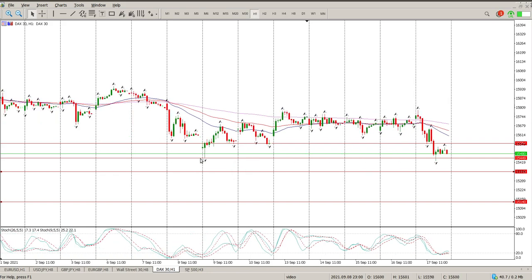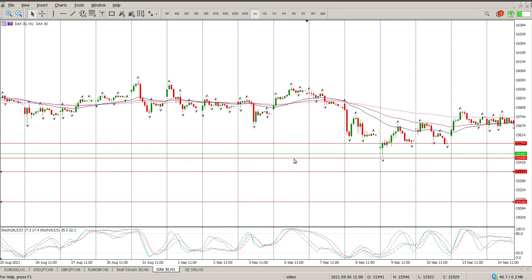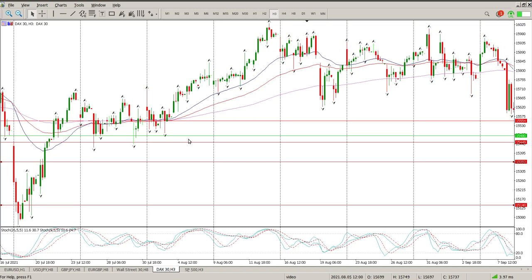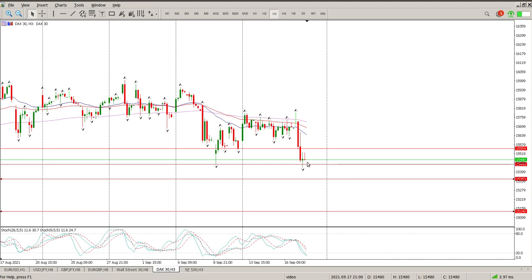Wait for the gap down and hopefully there's some kind of retracement onto structure. The closest bit of structure I would want to sell off is 15,449 — that is the only area I'm looking to sell off. I'm looking for a move back to the 15,500 area; there's a lot of interaction there where we closed. So 15,550 and then 15,500 would be the two levels to watch. Get the gap down, come back and test this area up here, then look for options to be short targeting the next level down at 15,140.